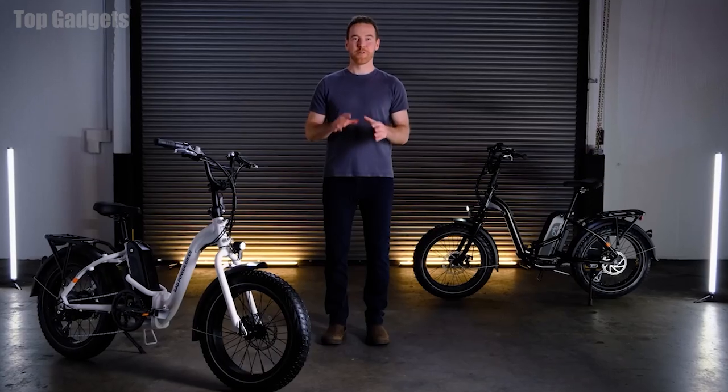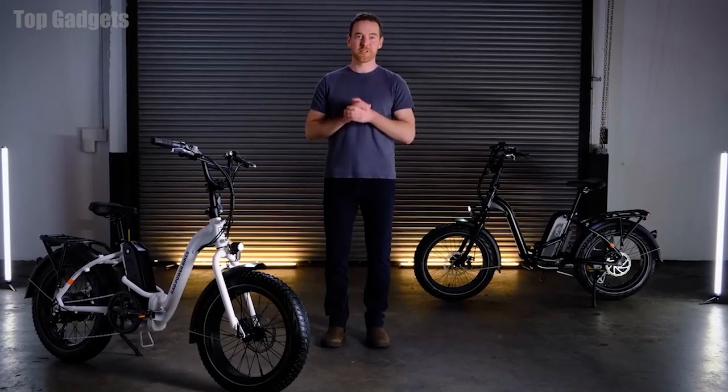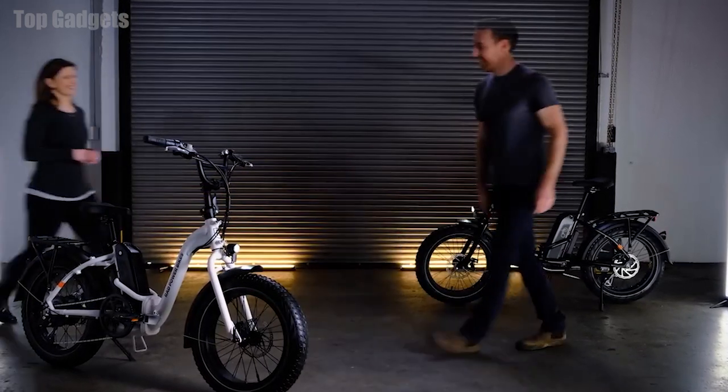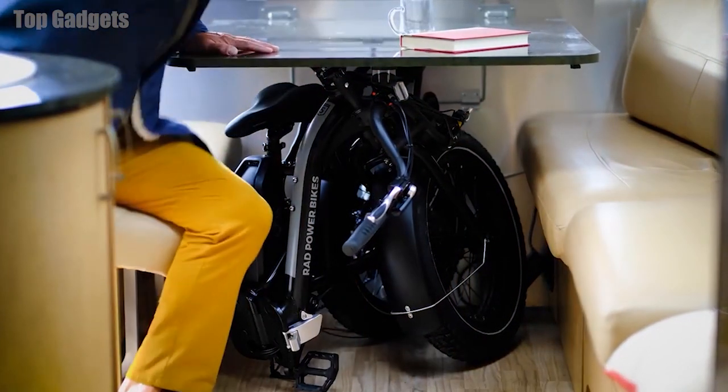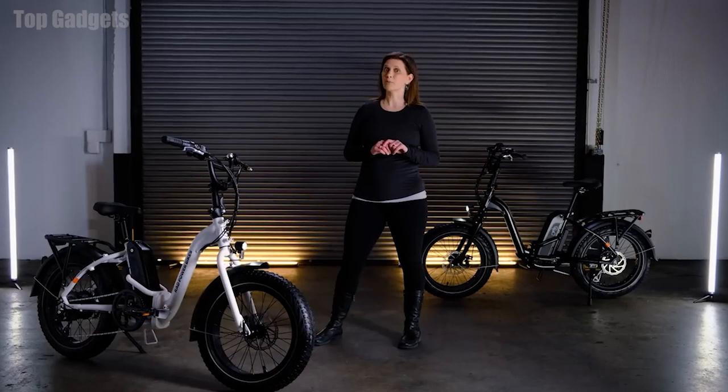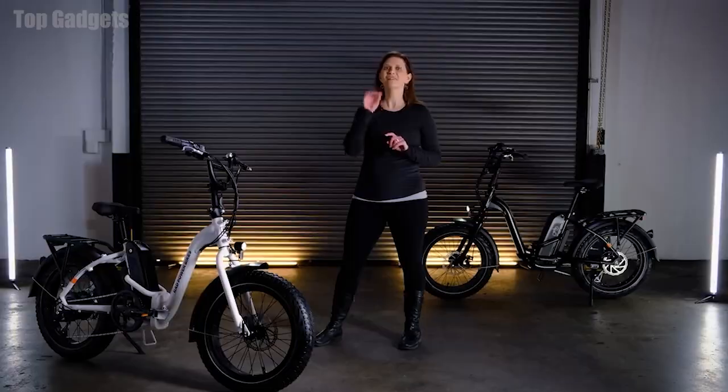I'm excited to introduce you to Lori from our product development team. She's going to show you the details of this Rad new bike. Thanks, Mike. Hey there, I'm Lori with Rad Power Bikes. Whether you're storing it in a small apartment or loading it up on an RV, the Rad Expand folds to save space, and to make it even more portable, we reduced the weight by nearly five pounds.